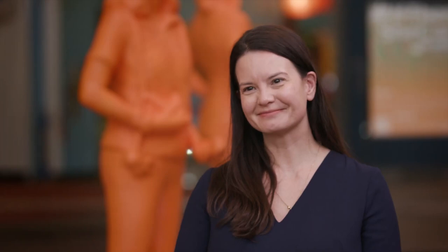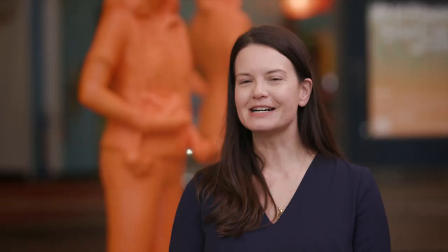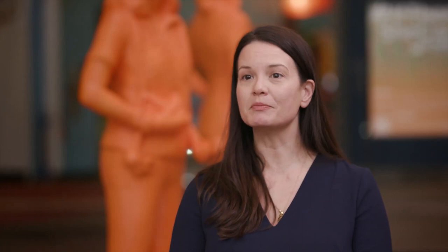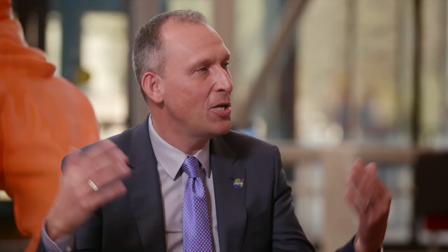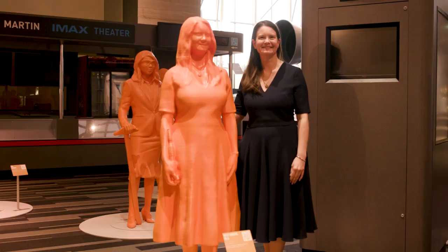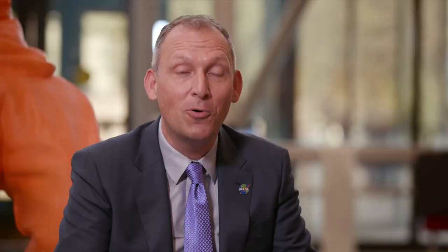What is your advice to young girls about potential careers in science? Stay curious. Figure out what problem you want to solve, and then ask the questions that are going to help you solve that. Work together, find someone who inspires you, surround yourself with people who are curious and interesting, and you'll do great things. You being honored as part of that exhibit means a lot to me personally, because I'm so proud of what you have achieved. Well, thank you so much.